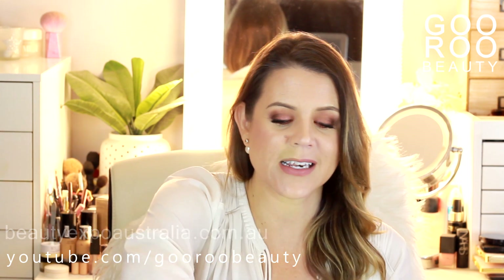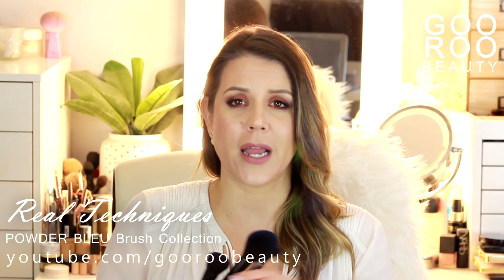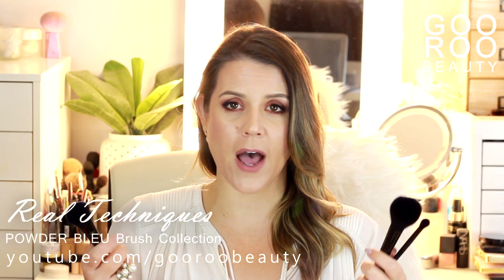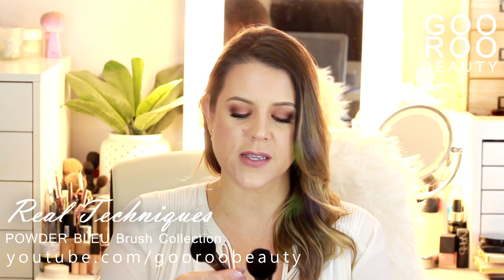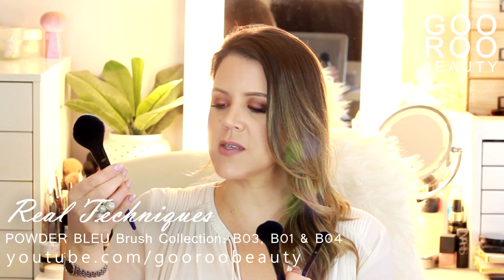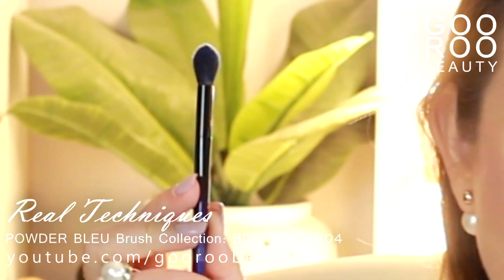I picked up a few products, and the first ones are from Real Techniques. This is part of their Powder Blue collection, designed with synthetic bristles to mimic blue squirrel fibers — the same benefits whilst being synthetic and cruelty free. I picked up three different brushes: the BO3, a domed powder brush; the BO1, a bigger more tapered powder brush; and finally the BO4, a tapered blending eyeshadow brush.